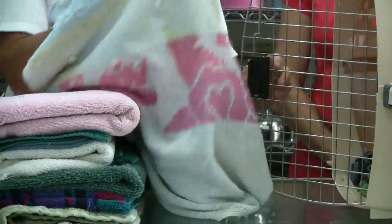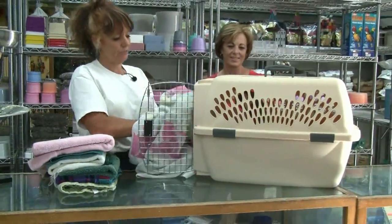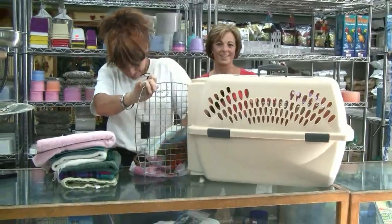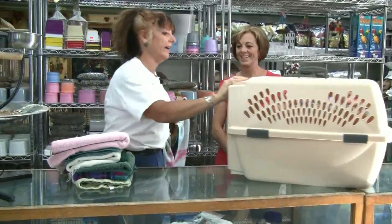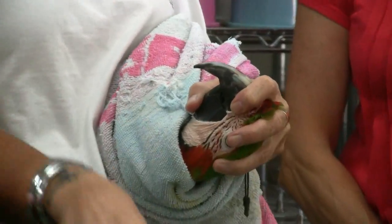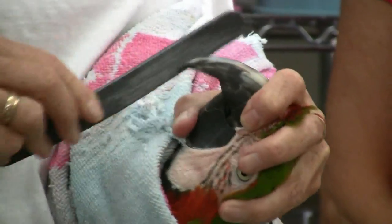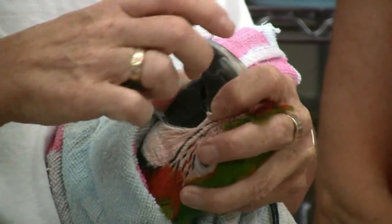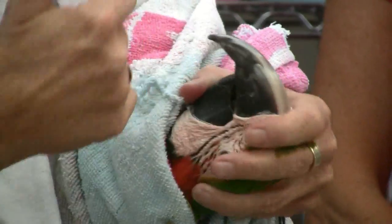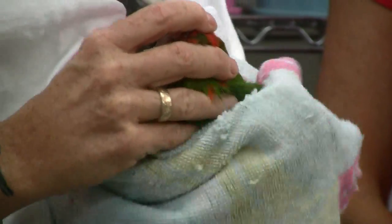So the first thing I'm going to do is wrestle him out of here — he is a very strong, very strong-willed macaw. I would trim off any excess beak that he has that doesn't need to be there, and I make sure that the beak is the same shape on both sides. I'm going to file off anything that doesn't need to be there.